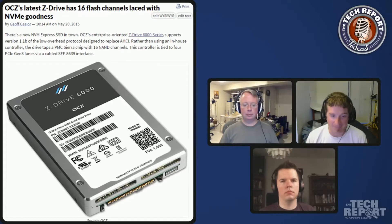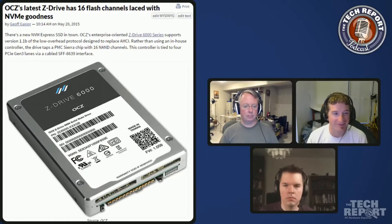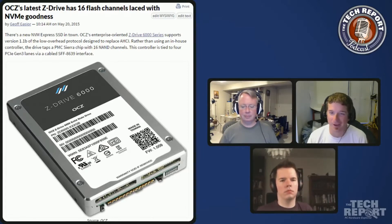This drive is a PCI Express drive with four lanes of Gen 3 bandwidth. It has a PMC Sierra controller — so this is not an in-house design from OCZ. This is very much an enterprise-oriented controller; it actually has 16 NAND channels, which is double what you find in a typical SSD controller. It has one of these FF8639 interfaces, basically a cabled PCI Express interface, and the drive itself is a 2.5-inch drive, 15 millimeters thick.